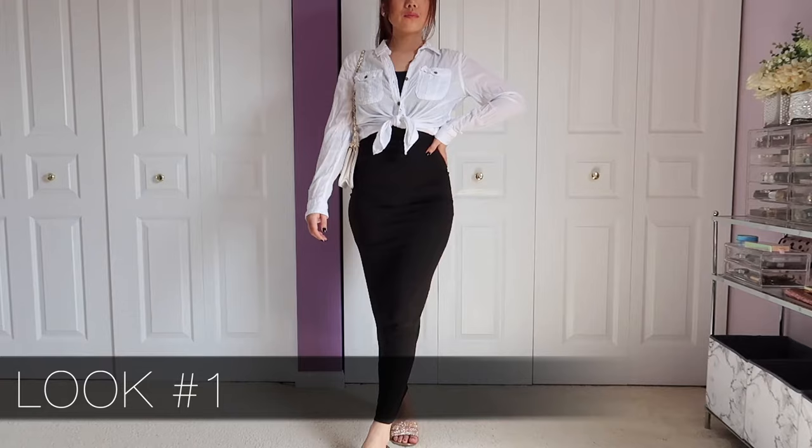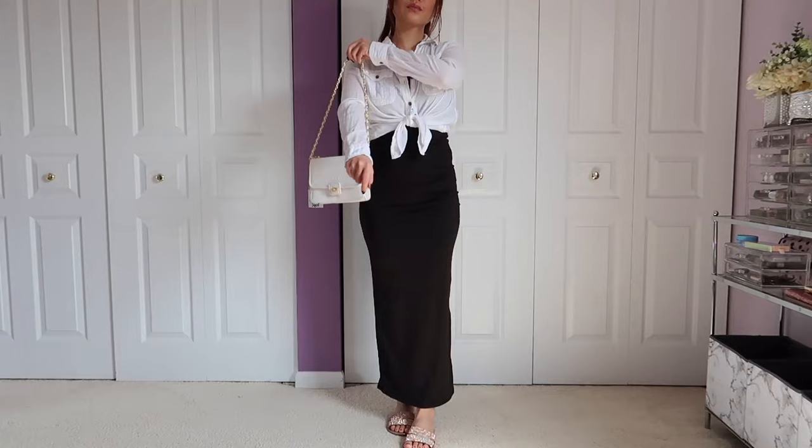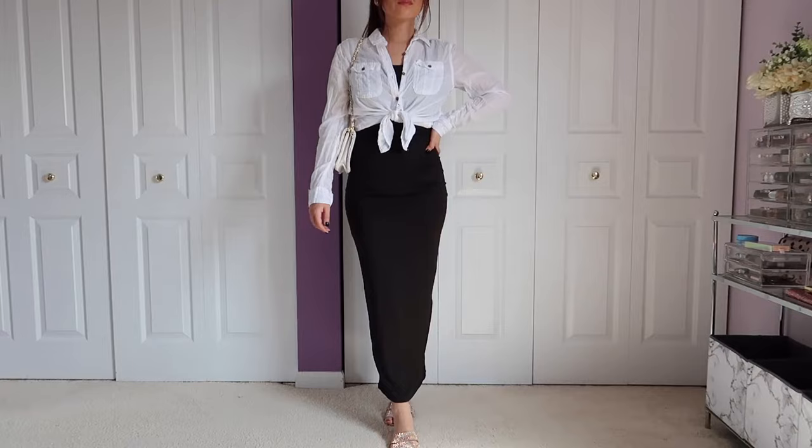Look number one — I love look number one. I just threw on a linen button-down shirt over the maxi dress, tied it up in the front, buttoned it one or two buttons from the bottom, threw on a nice classic shoulder bag with some classic sandals, and you automatically have this super elegant, high-class look that's also super casual.